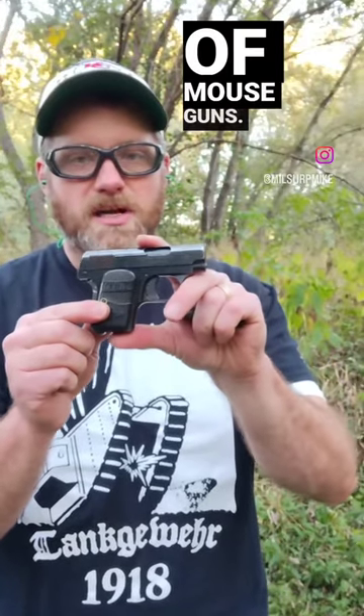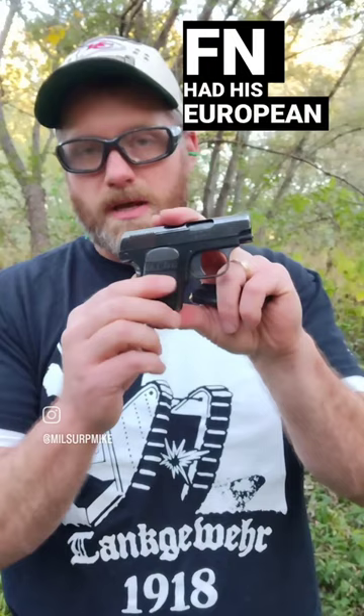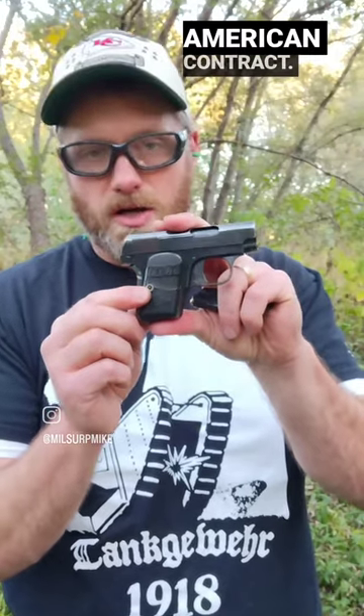This little guy is the granddaddy of mouse guns. It is the Colt 1908 Vest Pocket. It is John Moses Browning's copy of his FN 1906. Remember, FN had the European contract. Colt had his North American contract.